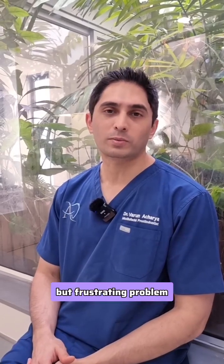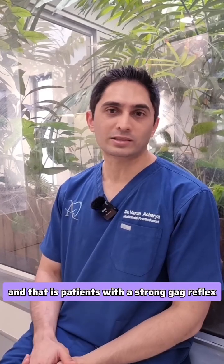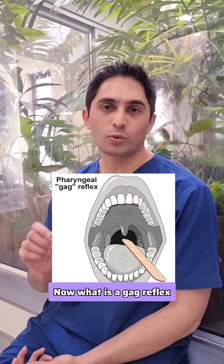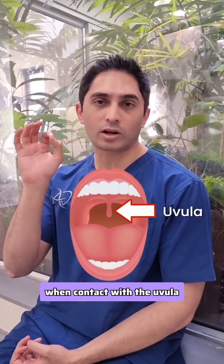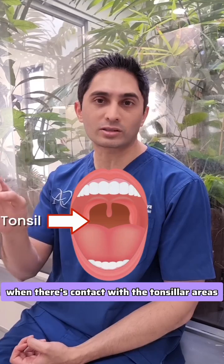I want to talk about a rare but frustrating problem that we occasionally encounter when dealing with our patients, and that is patients with a strong gag reflex. Now, what is a gag reflex? A gag reflex is a protective mechanism, and for some patients it's triggered when there is contact with the uvula or the tonsillar areas.